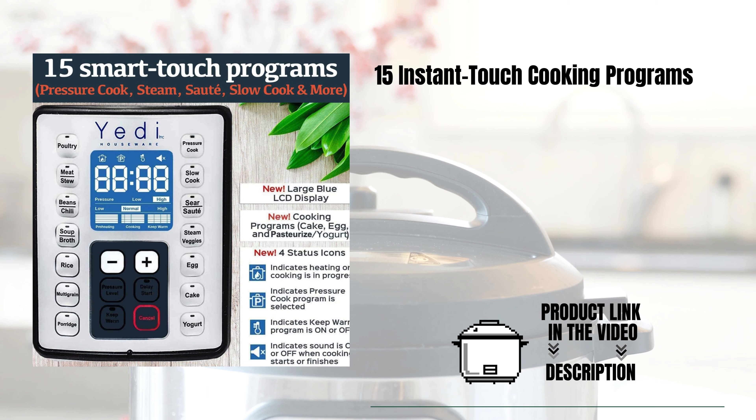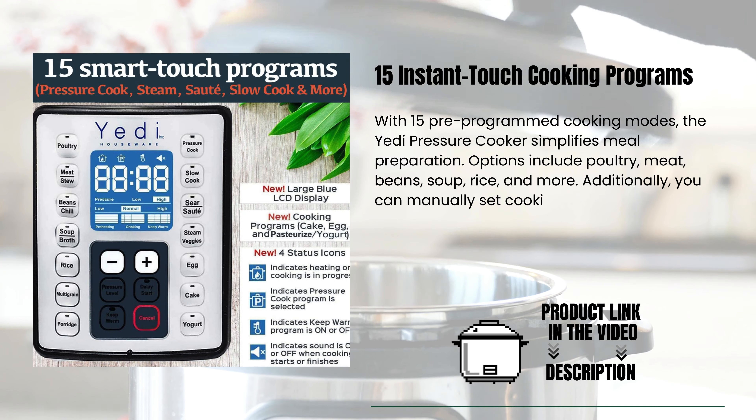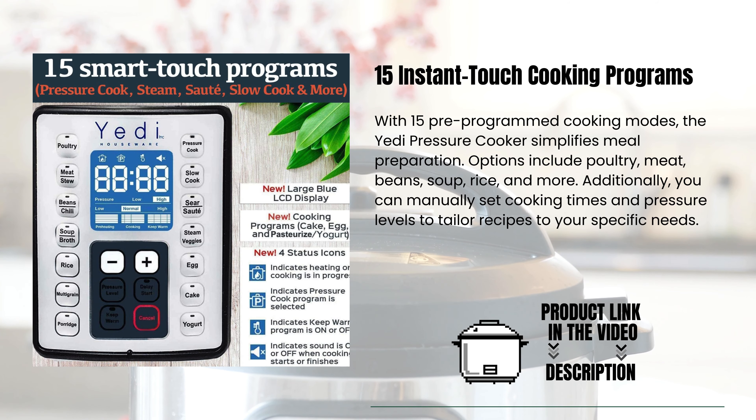With 15 pre-programmed cooking modes, the Yeti Pressure Cooker simplifies meal preparation. Options include poultry, meat, beans, soup, rice, and more. Additionally, you can manually set cooking times and pressure levels to tailor recipes to your specific needs.